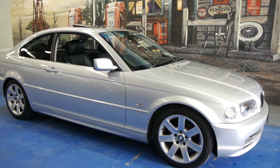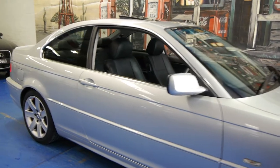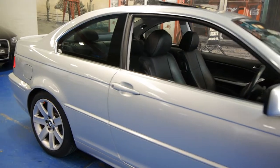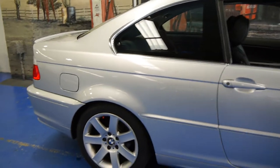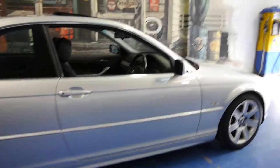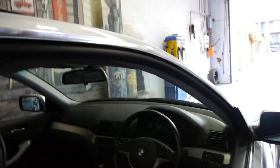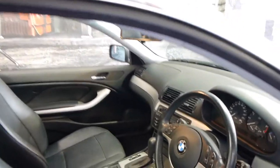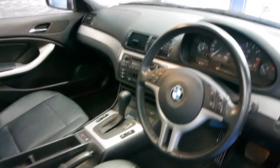Today we have for you a 2003 BMW 320 CI. It's silver in colour with black leather interior and it's easily the best 3 series coupe I've seen in years, especially for a 2003 model. It's done just over 70,000 Ks. The black leather is in very, very good condition indeed. It's got the 5-speed automatic Tiptronic transmission and it drives beautifully.